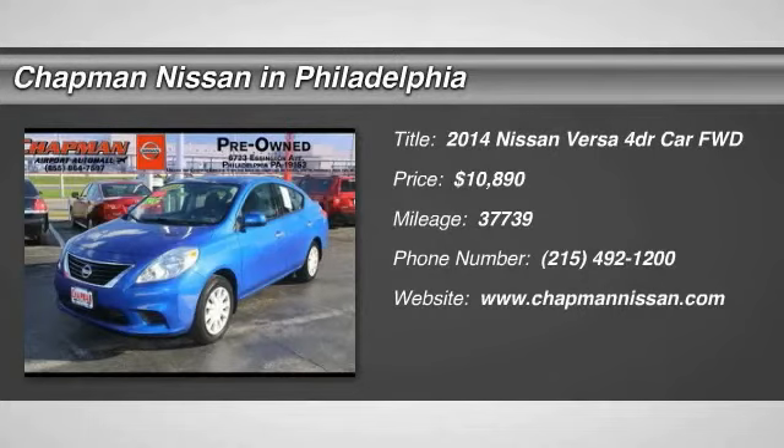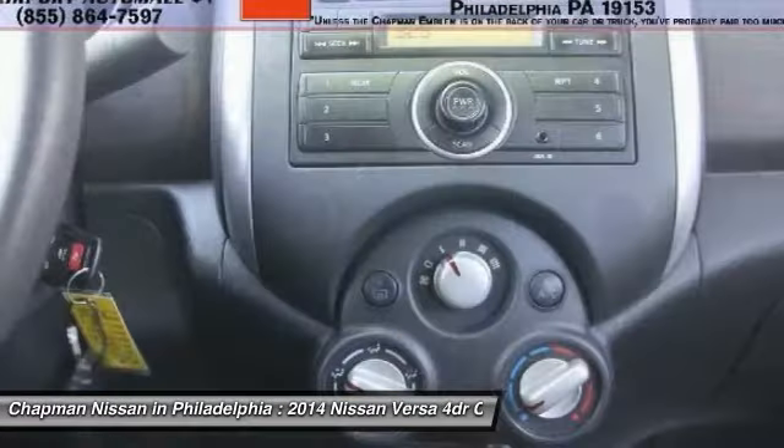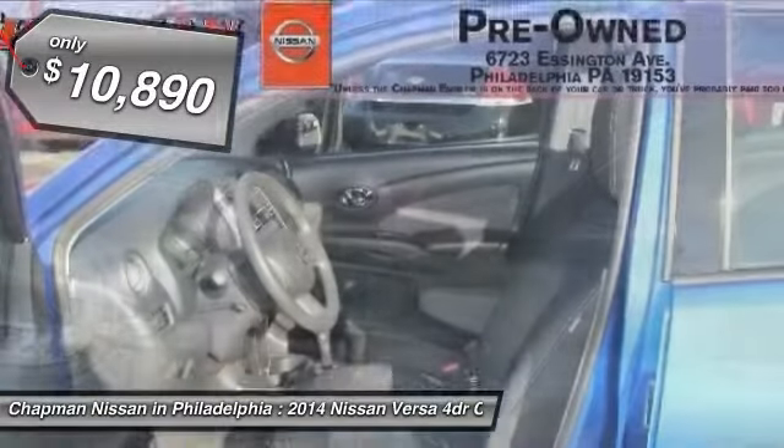Priced below the market average, Carfax 1 owner, great fuel economy, new arrival, priced to sell. This 2014 Nissan Versa is priced right and has 37,739 miles with an interior that looks great.